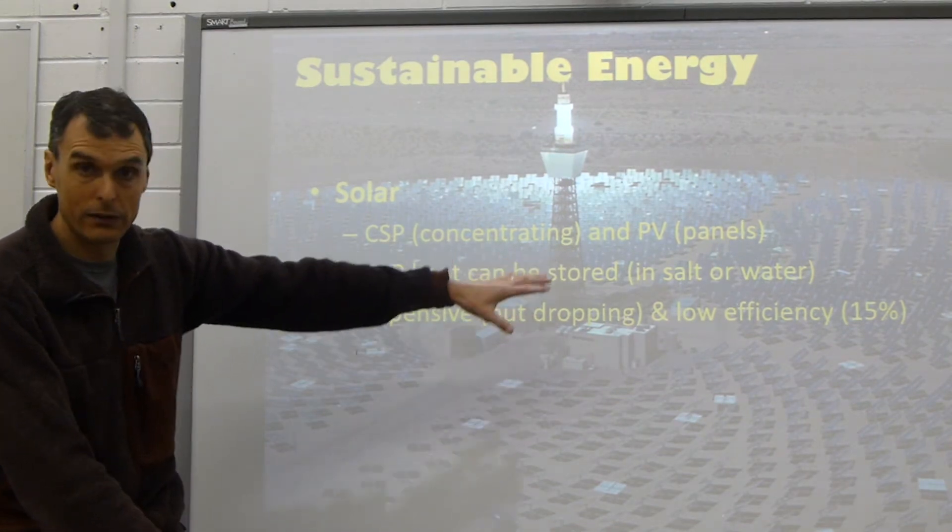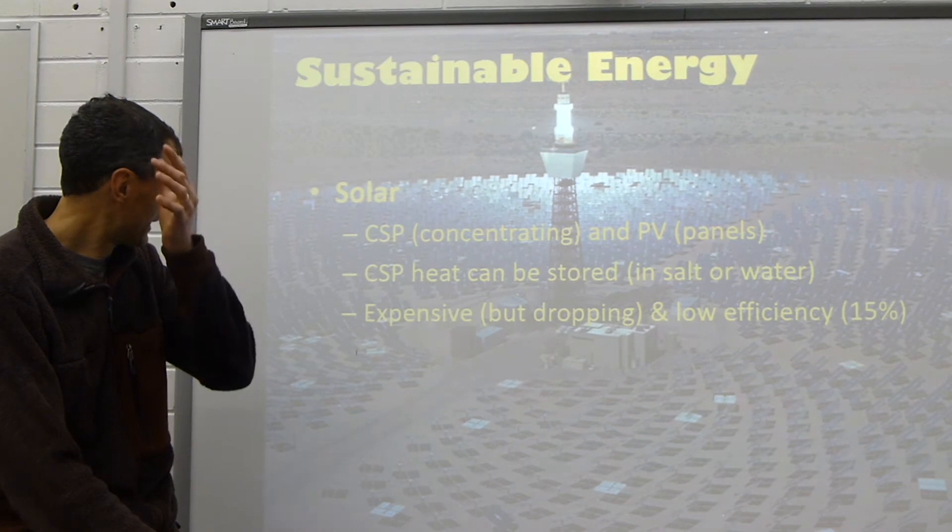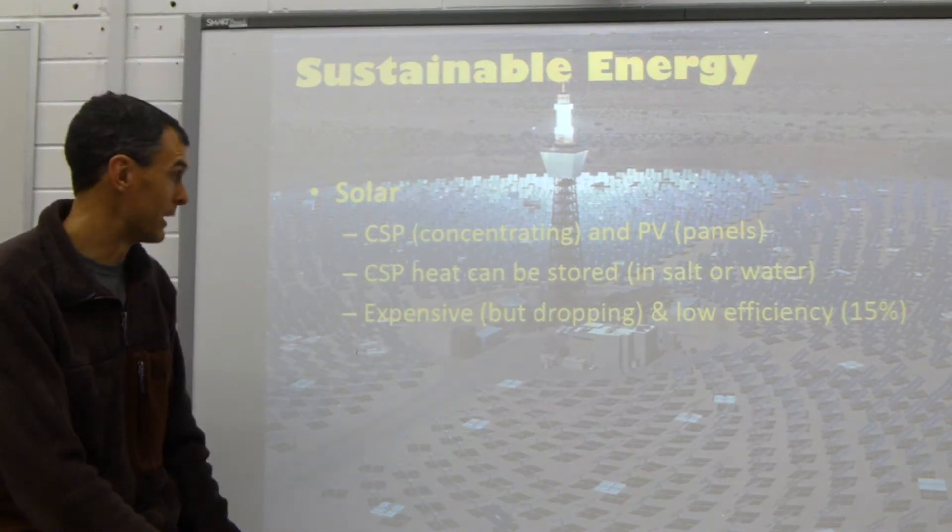We also have photovoltaic panels — the solar panels that you're familiar with. So those are both ways to use solar power to produce energy.